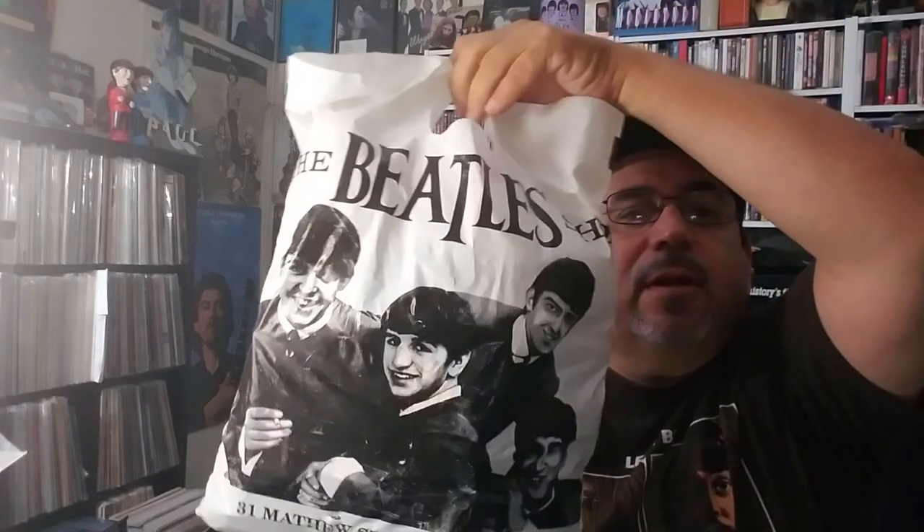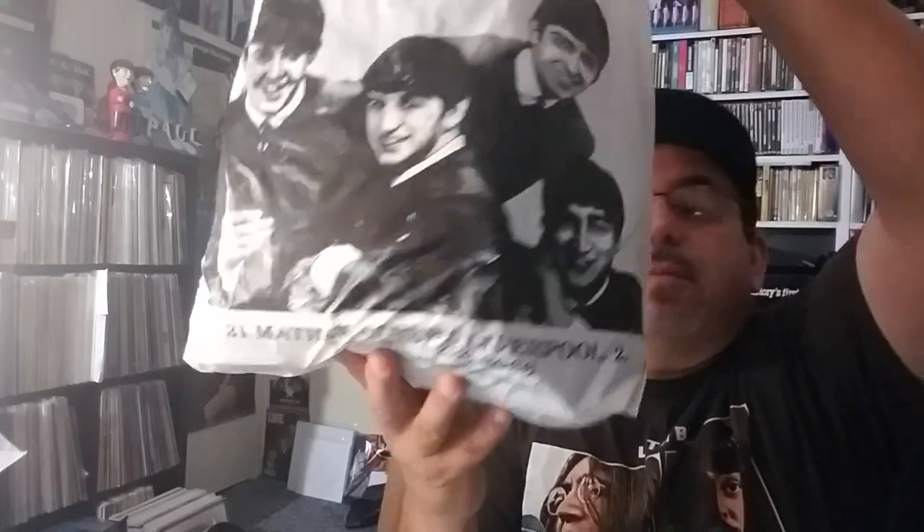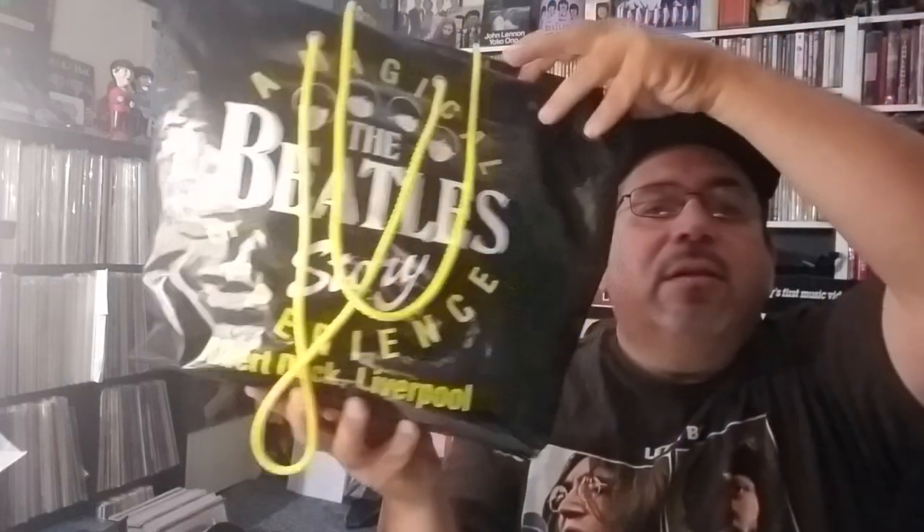We've got a couple more bags to show, and the bag itself — look at that — 31 Matthew Street, Liverpool. The bag is chock full of stuff, and then we've got Albert Dock, Liverpool Linden.